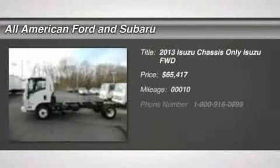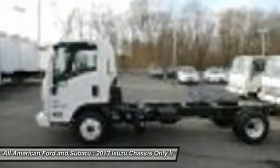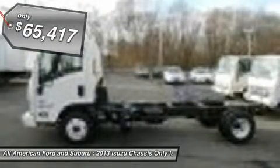Chassis only available, located at the Oddbridge location. We'll arrange to put your choice of body on immediately and take it to the body company of your choice. Available up to an additional $2,500 to put toward the cost of the body you pick.